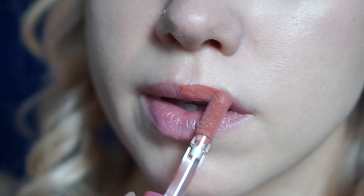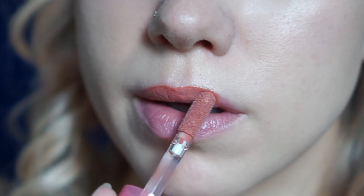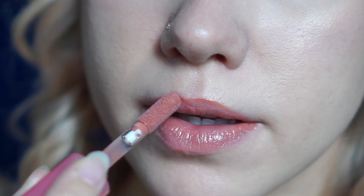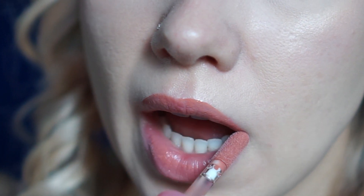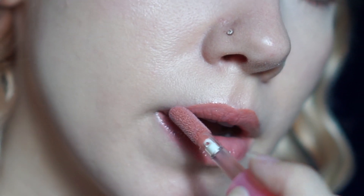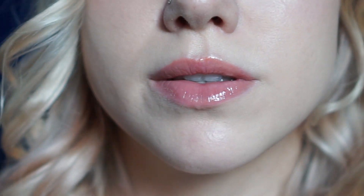Now I'll be applying the Lime Crime Lip Gloss in the shade Double Daria. And this is my finished everyday makeup look. Thanks everybody for watching — don't forget to subscribe and give this video a thumbs up. Hope to see you next time!